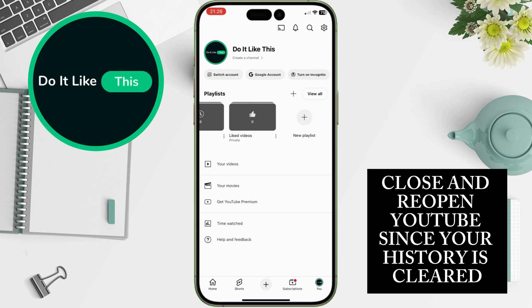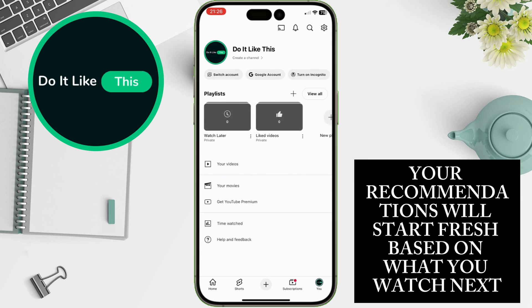Close and reopen YouTube. Since your history is cleared, your recommendations will start fresh based on what you watch next.